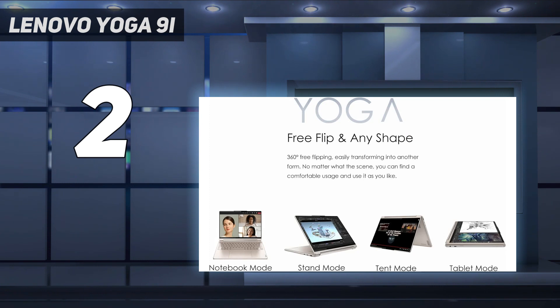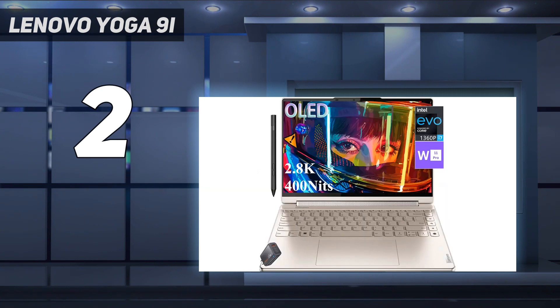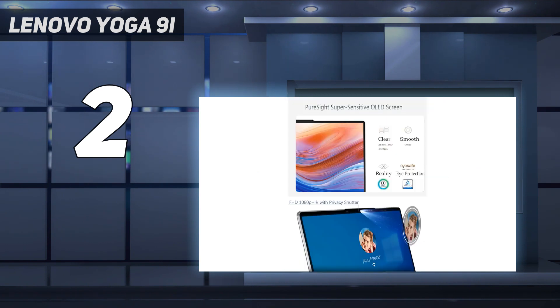Among laptops under $1,000, it's hard to find a machine with great performance, a good battery life, a high-end display, and great ergonomics. The Lenovo Yoga 9i Gen 8 may be from last generation, but it still stands heads above most budget laptops rolling out this year.